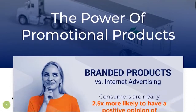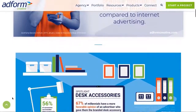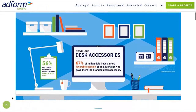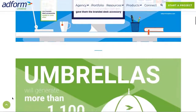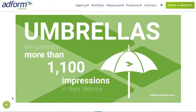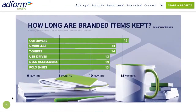Over the years we have illustrated the visibility of branded products based on tens of thousands of surveys taken in the US and Canada. We highlight the value, the impact, and the cost benefit of promotional marketing like this one, which gives you an idea of how many times a logo will be seen, while also recognizing that every product category has a different lifespan.